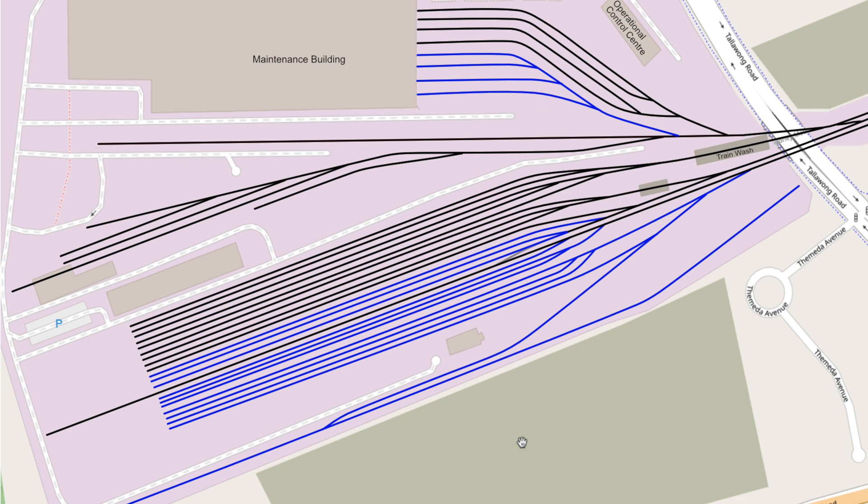Here is the track diagram for the expanded trains facility. All the new lines that have been added are shown in blue. These include four new lines into the maintenance building, ten additional stabling sidings, and a new test track. All the new and existing stabling sidings are long enough to cater for eight-car trains, though at the moment all trains are six cars long. This expansion has increased the capacity from 22 trains to 37 trains.